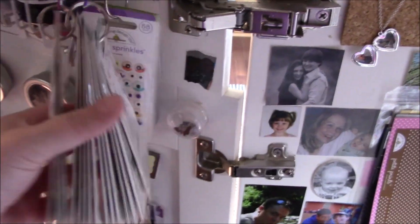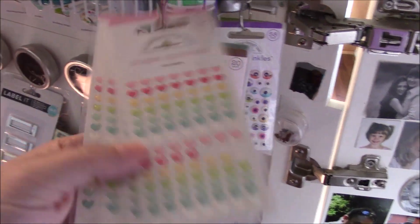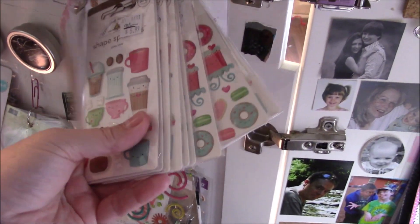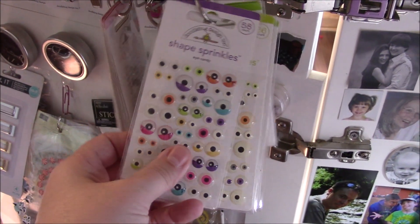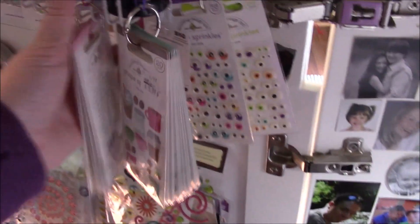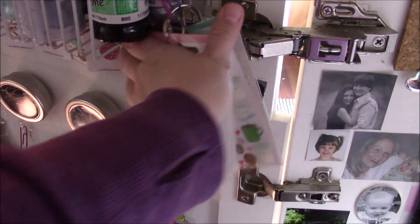I love Doodlebug, so I picked up a few of these shaped sprinkles — they're pretty and they'll go a long way. There are different shaped ones in here — coffee ones of course. I bought a lot of their eye stickers when they first came out because they sold out, so I just have those hanging there for random use. I don't feel like these need to be used in a certain kit.